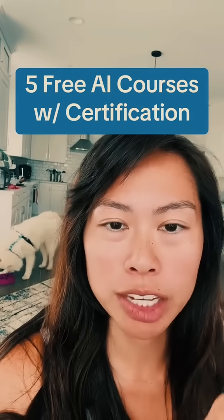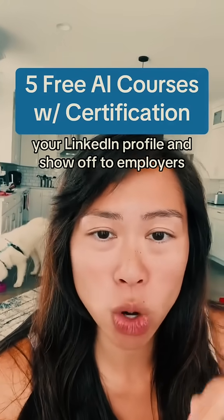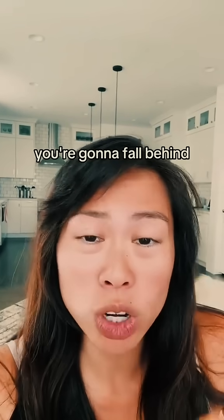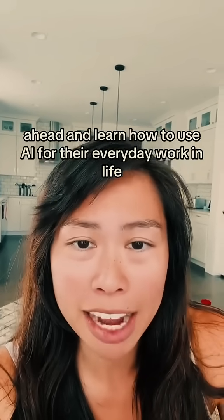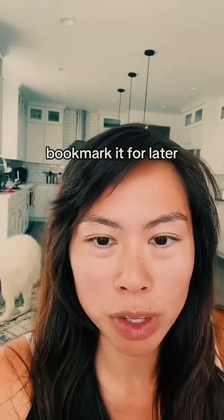AI courses that give you a certification at the end that you can put on your resume, your LinkedIn profile, and show off to employers. If you're not investing in learning AI right now, you're going to fall behind millions of other people that are taking the time to get ahead and learn how to use AI for their everyday work and life. Save this video, bookmark it for later.